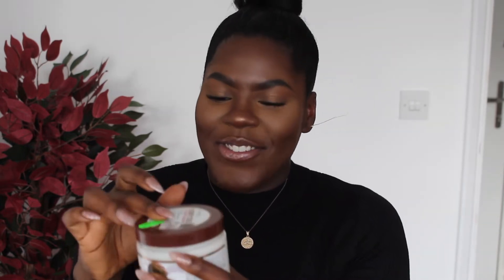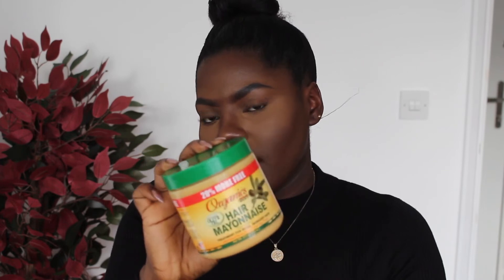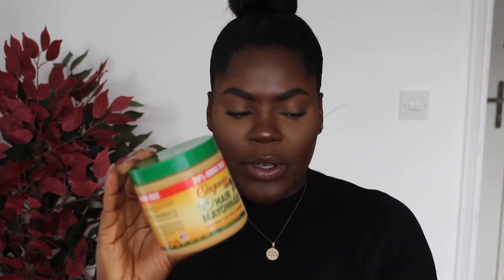It smells like Baileys — if you've ever had Baileys, it smells exactly like that, which I do like! This next conditioner is also by Africa's Best and it's the Hair Mayonnaise Treatment for weak, damaged hair. This one is a protein treatment. I could use this one every week — my hair really likes protein, which is why I tend to buy a lot of protein-based products. Protein is very important for me, especially because I'm relaxed.